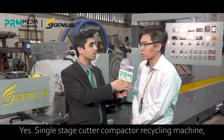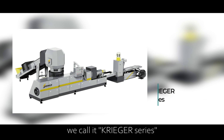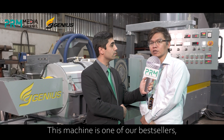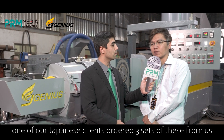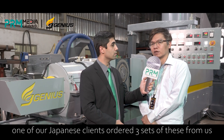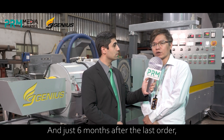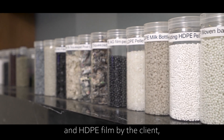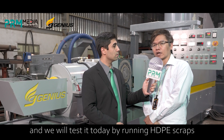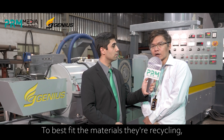Yes. The single-stage cutter compactor recycling machine — we call it the Krieger Series — is one of our best sellers. In fact, one Japanese customer ordered three sets of the recycling machine from us, and just six months after the last order, he ordered another. This machine will be used to recycle HDPE drum and HDPE film by the client. We will test it today by running HDPE scraps with a low MFI to best fit the materials they are recycling.